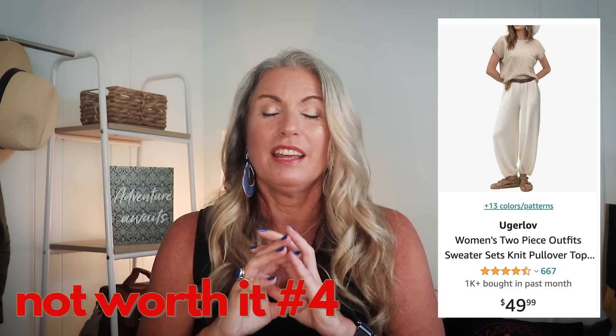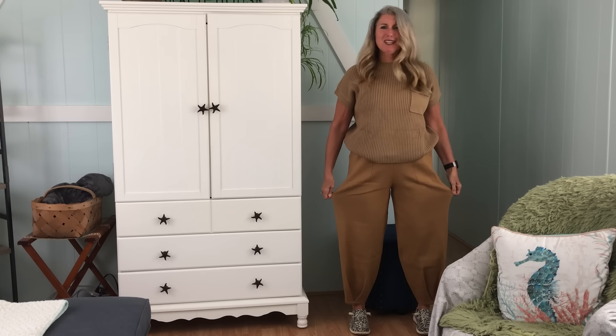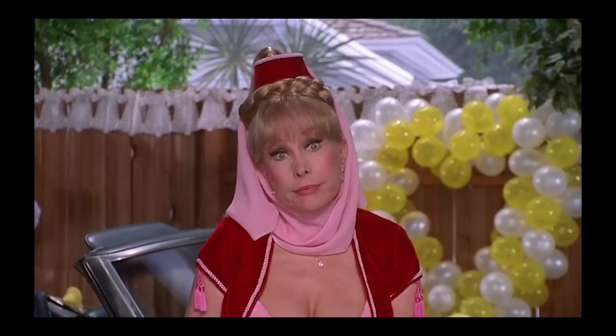I wanted this next item to work out so badly. I've seen other YouTube influencers show this item, try it on, and talk about how great, cooling, and flattering it was. I was so excited — it was going to be my travel day outfit for my trip to Japan. But this travel day outfit set — I don't even know where to begin. I don't know why it's viral. It is probably one of the most unflattering things I've put on my body recently. The pants remind me of I Dream of Jeannie harem pants, and they're so heavy — made of super thick knit material. I actually weighed them and the pants are like a pound and a half.